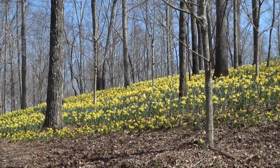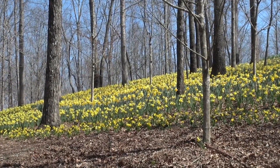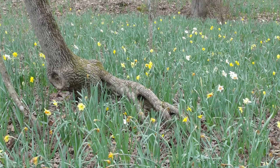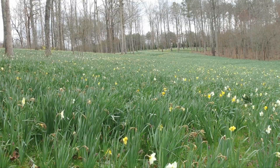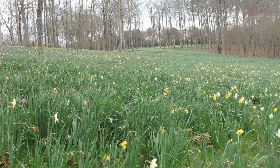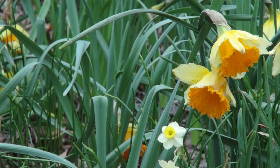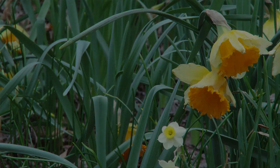Daffodils are just so easy because deer don't eat them — they're toxic to deer. They're easy to grow, they repeat themselves every year. After about 10 years you may have to divide them, but there's just no problem with the daffodil. That's why everybody loves daffodils, and everybody has daffodils.